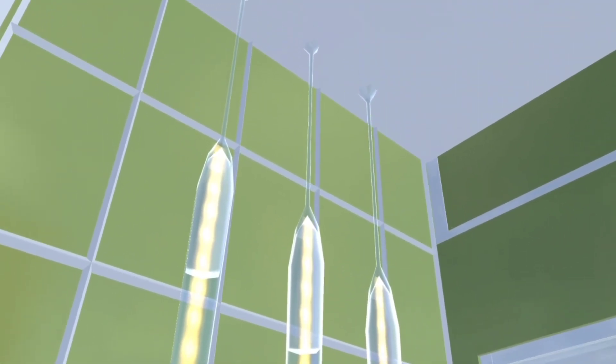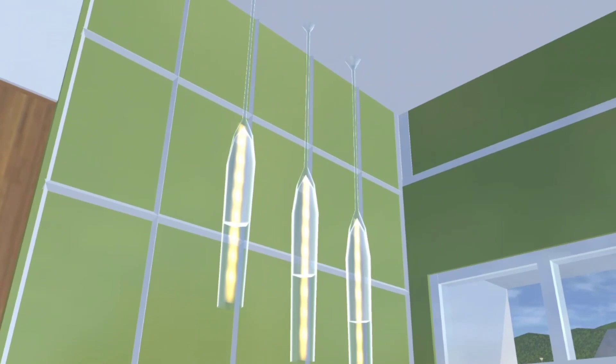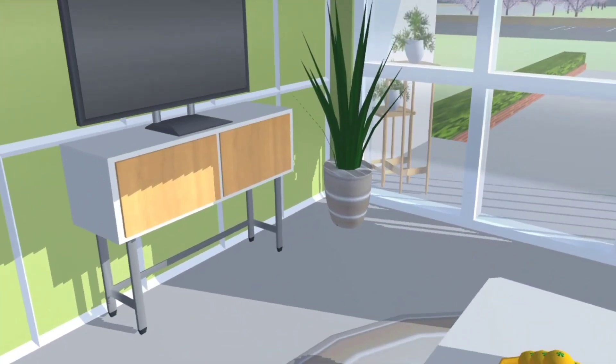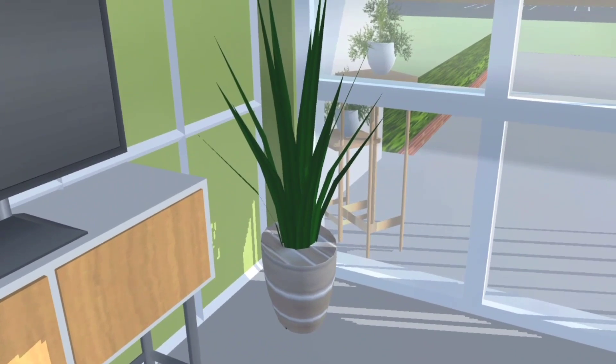Rak TV-nya aku bikin dari official deck. Terus di sini ada lampu-lampu yang aku buat dari wine glass, ada di cooking food, lampu dimasukkan ke dalam gelasnya dan gelasnya dipanjangkan gitu. Lanjut ada tanaman yang aku buat dari plane A, dikasih warna hijau, dan potnya aku buat dari hemisphere.